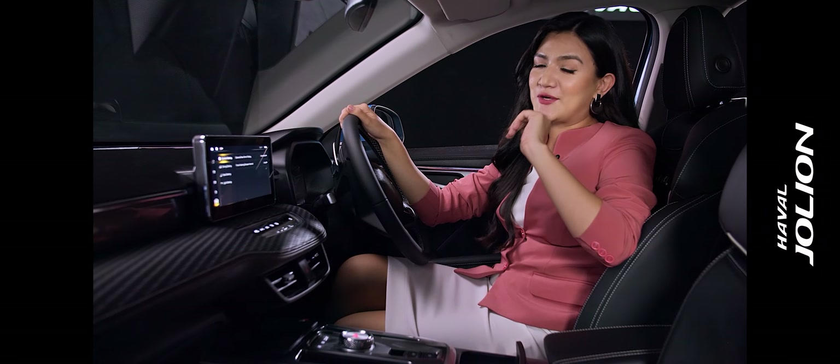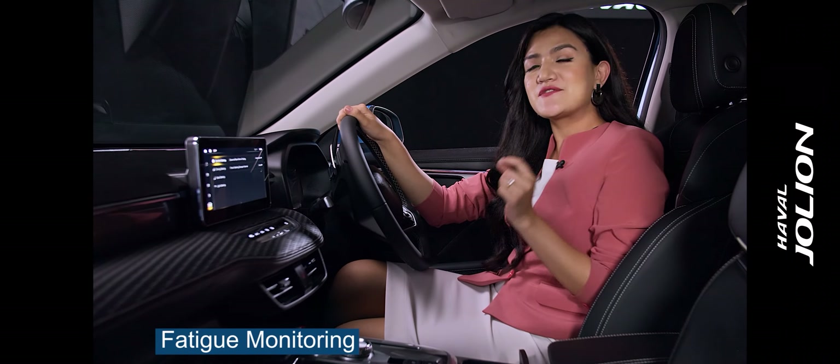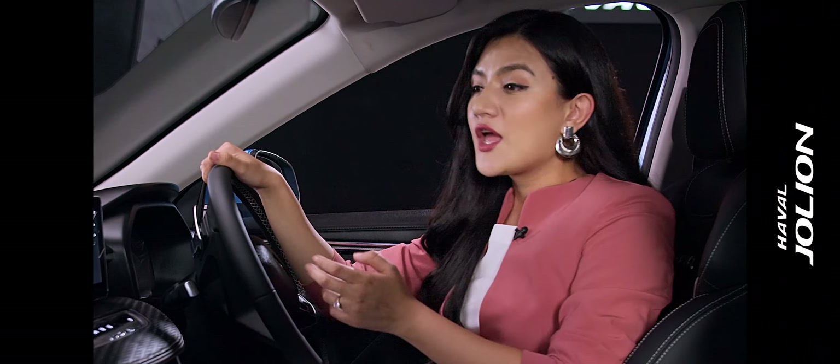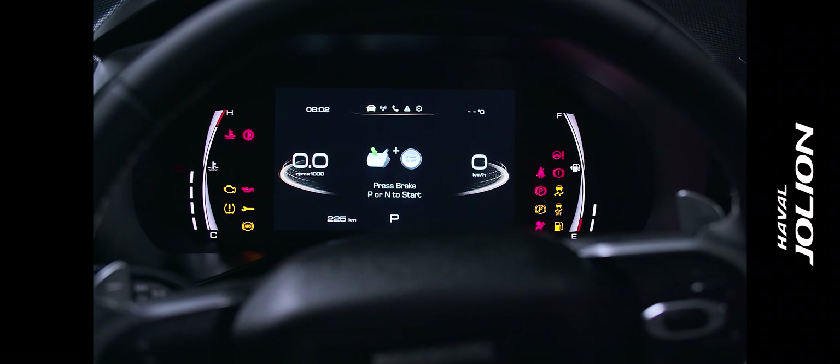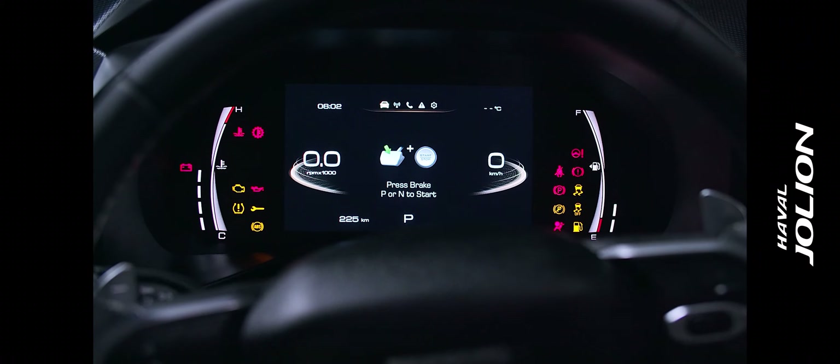There is also an interesting feature in this car — a camera-based fatigue monitoring technology. You can also see a 7-inch full-color LCD instrument panel, which is very attractive.